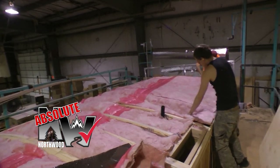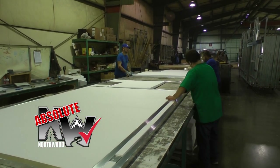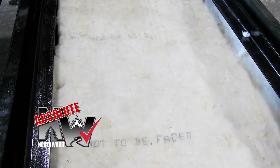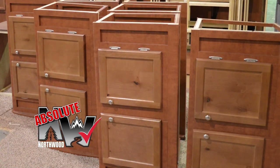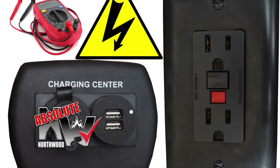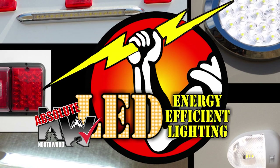Northwood's four season insulation package with R18 batten fiberglass and R15 reflective foil in the roof, with high intensity two pound virgin block foam in aluminum superstructure models, or residential batten fiberglass in traditional wood frame Nash models. All floors are insulated with thick batten fiberglass. All 12 volt and 110 volt systems are surge tested multiple times during construction, and high efficiency LED interior and exterior utility lighting is used throughout all Northwood products.